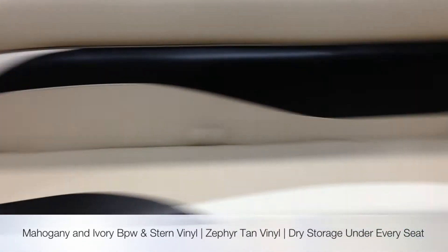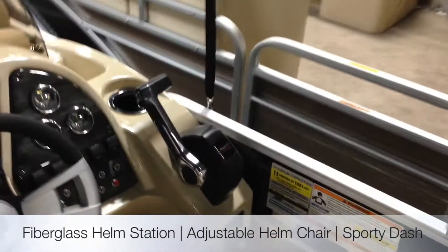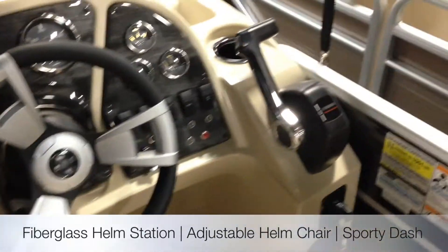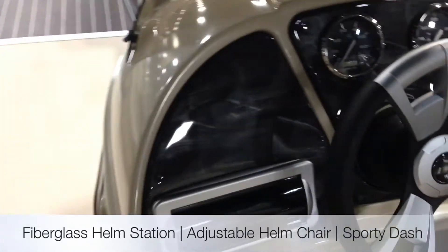Nice front couch here. Fiberglass helm station. This is definitely the best-looking, best-value boat around for the money. And if you need something that's built up, they're overly built — the biggest saddle brackets and galvanized aluminum is .125 gauge.